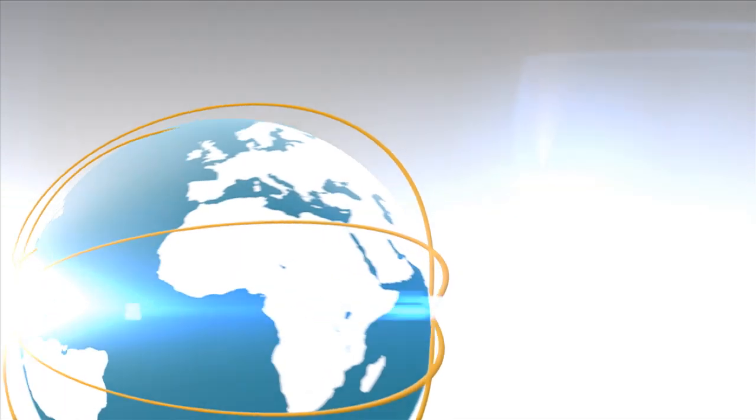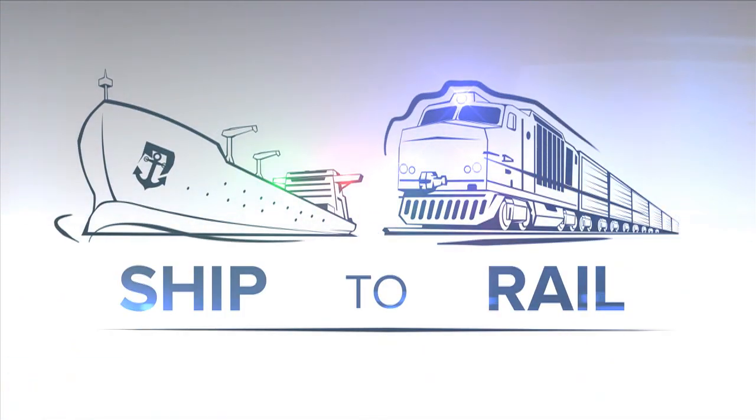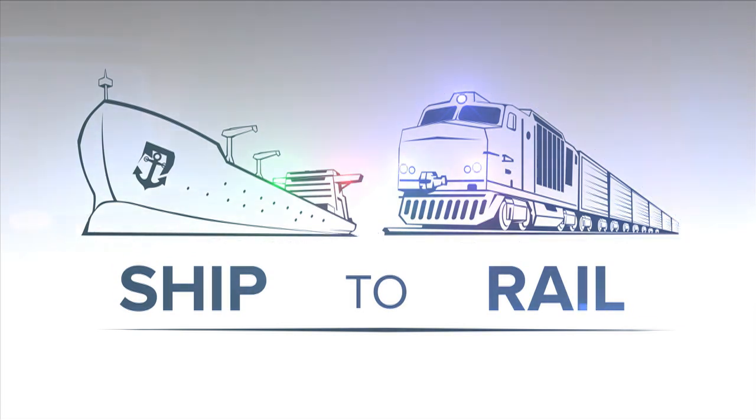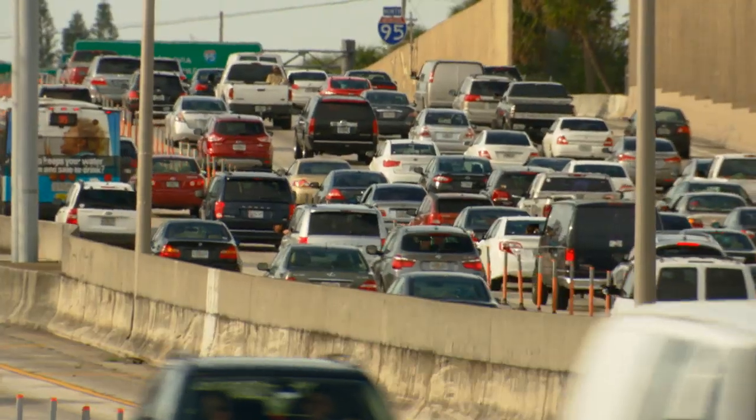So many markets, so little time. Discharge your inbound cargo at Port Everglades, then load directly to rail, and it will speed to key markets. No traffic, no trucks, no downtime.